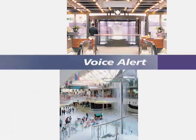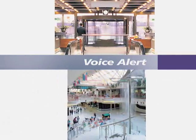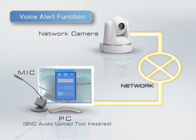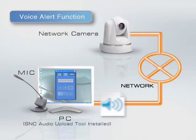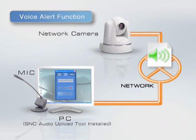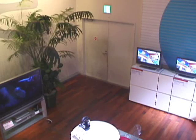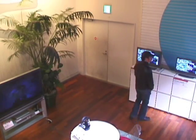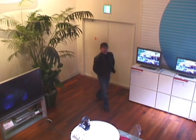The voice alert function can expand remote monitoring applications. With these cameras, not only can the operator make an alert with live announcements, but because of the voice alert function, up to three recorded announcements or music can be used as well. Simply upload pre-recorded audio files and each file can be played back upon an alarm trigger from the IMD and IOD functions, a sensor input, or on a preset time schedule.